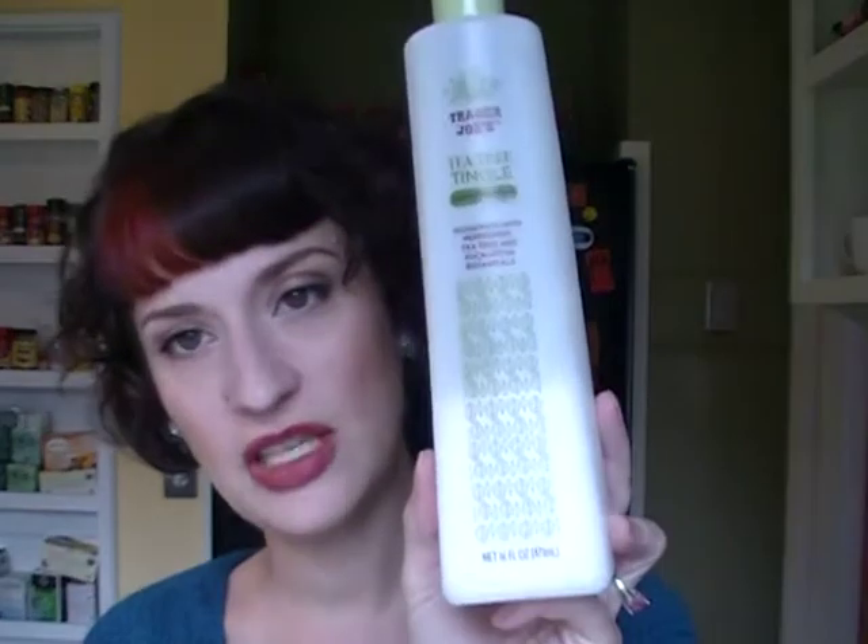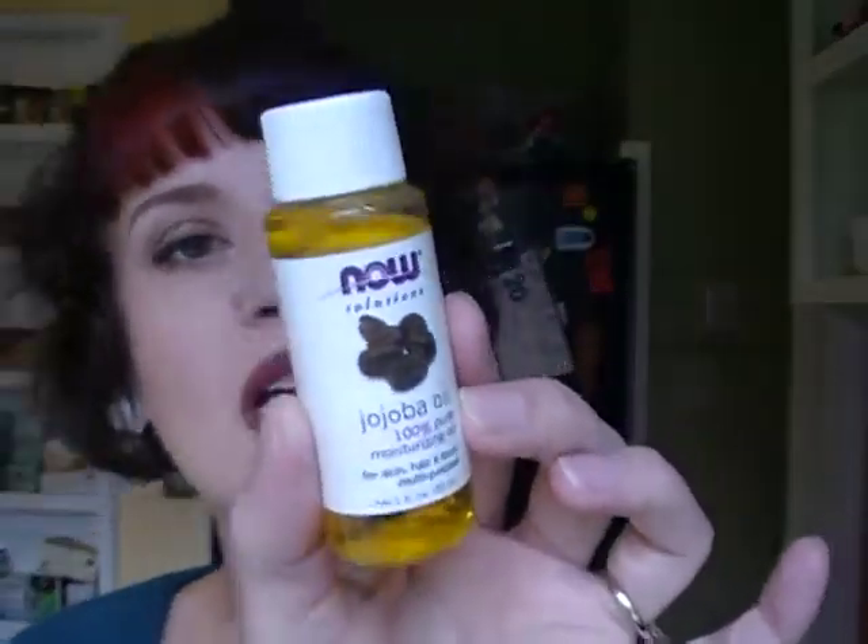I've also been loving my Tea Tree Tingle conditioner from Trader Joe's — I use it as a co-wash and rinse-out, it's just a great conditioner. I'm still using my Jane Carter Solutions revitalizing leave-in conditioner as a refresher for second-day hair. And the Giovanni Direct Leave-In weightless moisture conditioner goes on right out of the shower when my hair is wet.